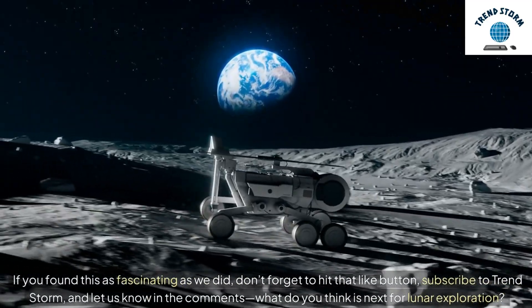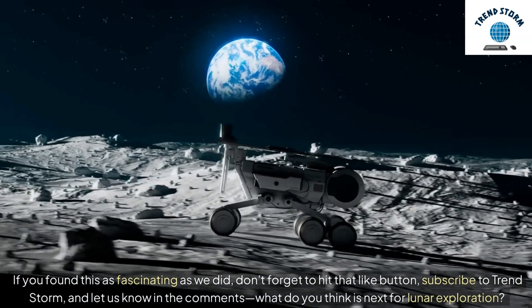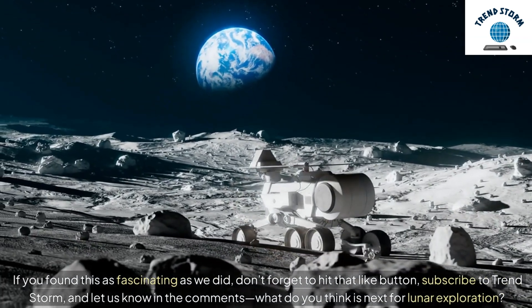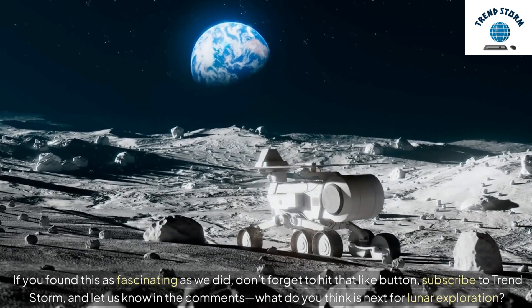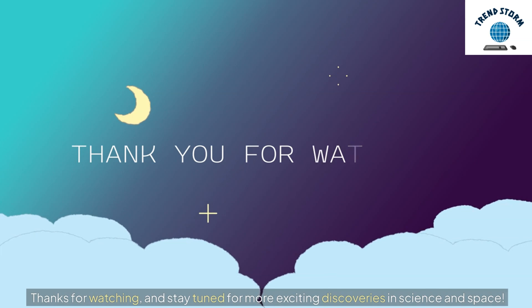If you found this as fascinating as we did, don't forget to hit that like button, subscribe to TrendStorm, and let us know in the comments: what do you think is next for lunar exploration? Thanks for watching, and stay tuned for more exciting discoveries in science and space.